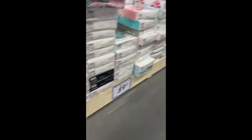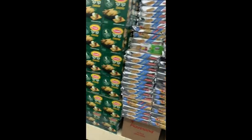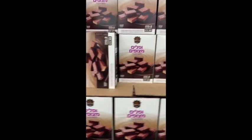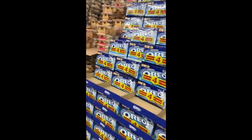We have chips for 59 shekels. And saltine crackers, and then big crackers, and Italian crackers. Are you enjoying my tour? Wafers. And cookies. Oreos.